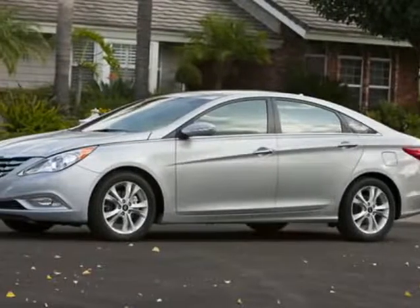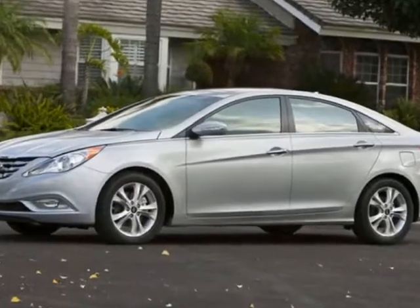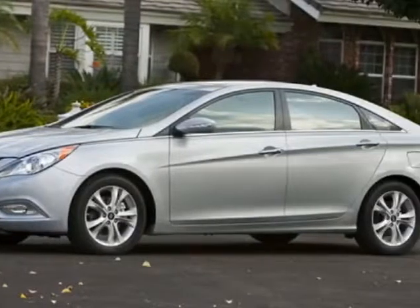Look at this 2011 Hyundai Sonata. This Sonata has just under 125,500 miles. For your protection, a warranty is available for this vehicle.